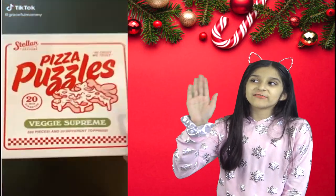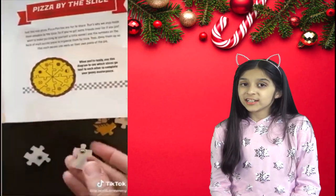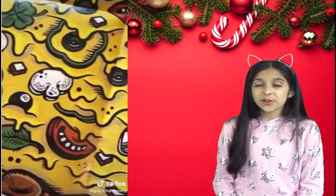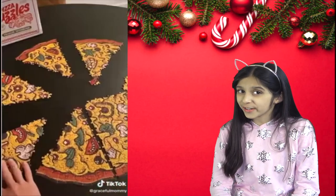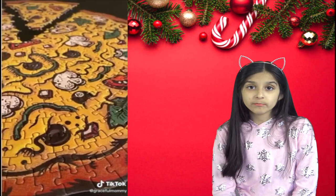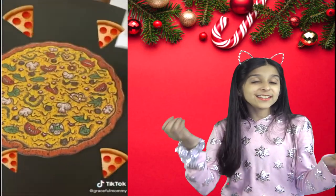Oh this is such a fun find — it's a pizza puzzle! This is the Veggie Supreme one. What's awesome is that each slice has a different mark on the back, so you can do this easily as a group. The toppings on this puzzle are so fun too. You just work on it slice by slice. It's actually the most fun puzzle I have ever seen. It has 550 pieces and makes such a great gift this holiday season.